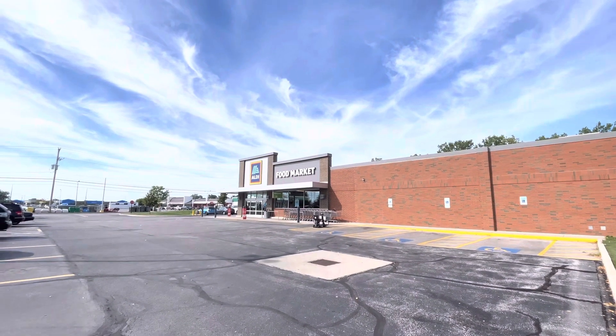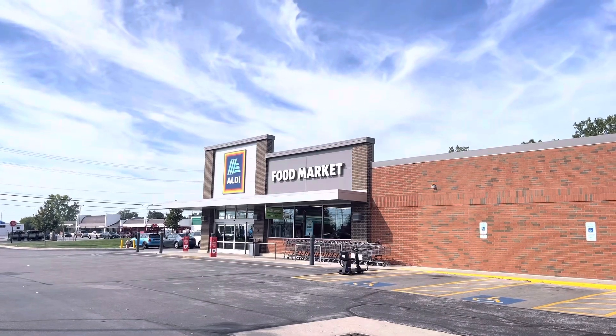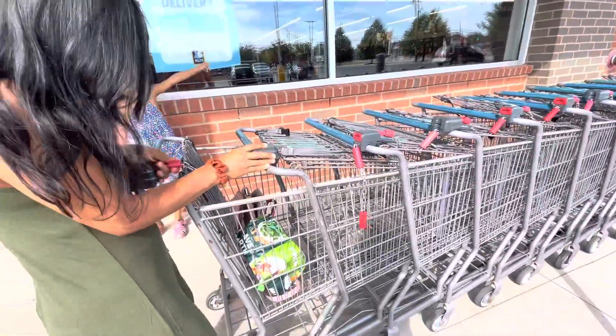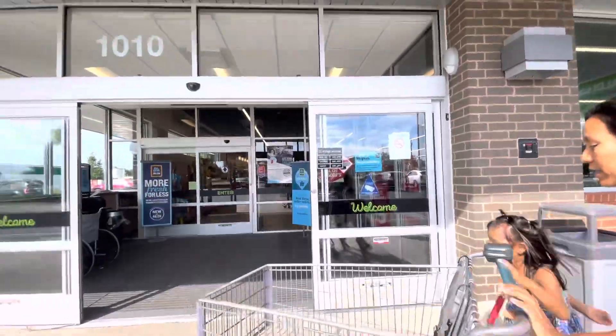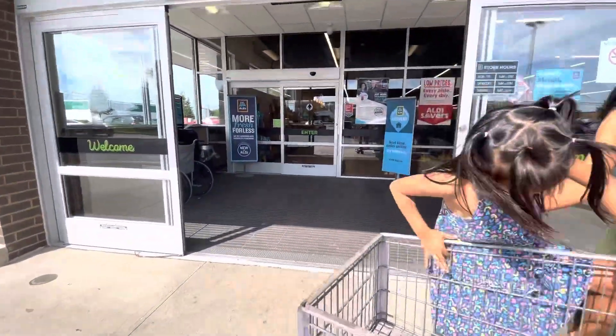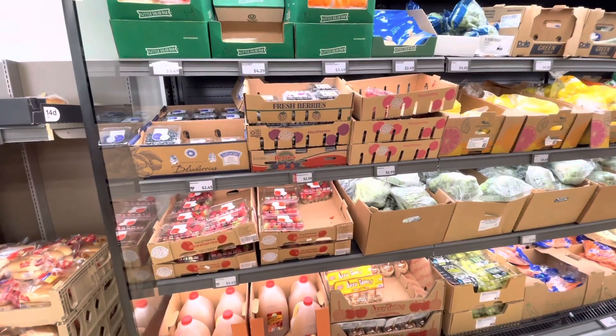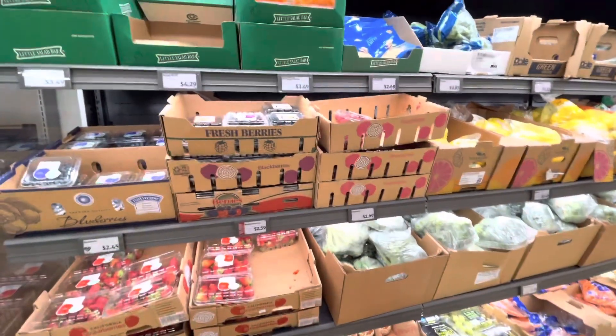So I'm outside and we're ready to go. First of all, we need a coin to put in here in order for us to get a cart. We decided to go first to the fruits and vegetable section since we need those most.